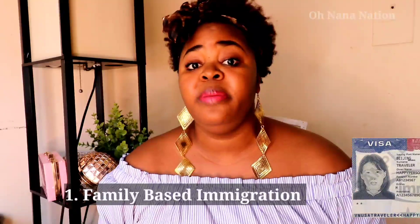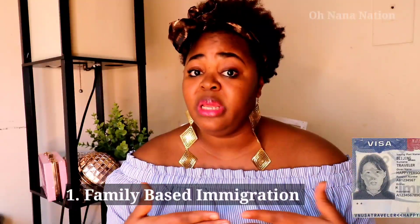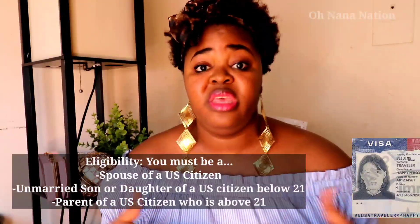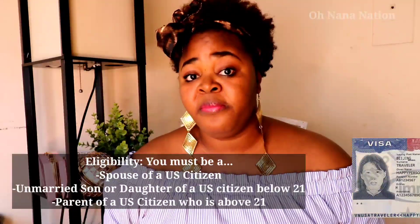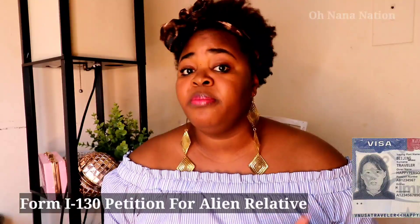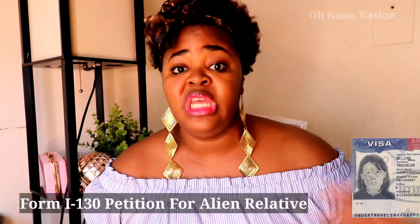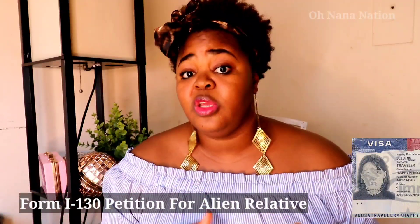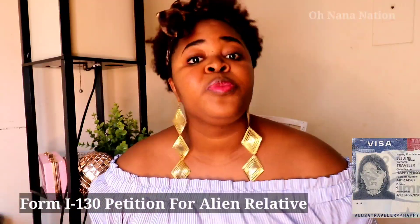The first way of immigrating to the US is family-based immigration. If you have direct family members here — your husband, wife, dad, or mom — they can file for you. They will file a form called Form I-130, which is the Petition for Alien Relative. Whether you're in Cameroon, India, Nigeria, or wherever, your relative in the US files on your behalf.